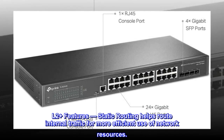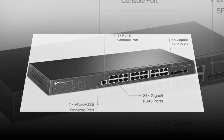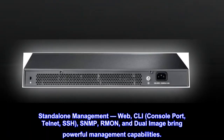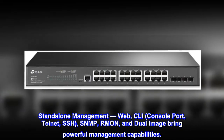L2+ features: static routing helps route internal traffic for more efficient use of network resources. Standalone management via Web, CLI, console port, Telnet, SSH, SNMP, RMON, and dual image bring powerful management capabilities.